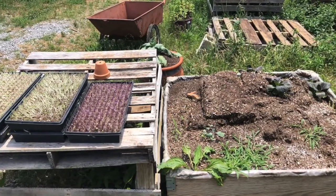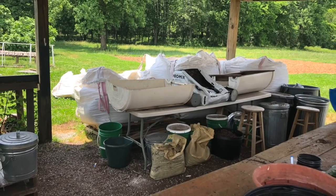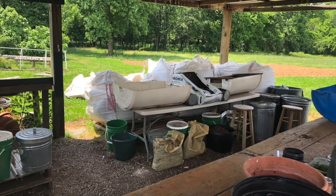Seed starting and growing plants is a major part of the work we do here on the farm. This area is our potting shed where we do seed starting and repotting of all kinds of plants.